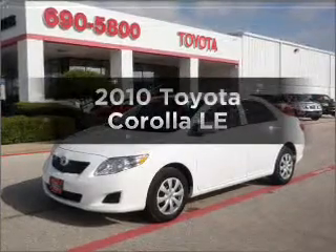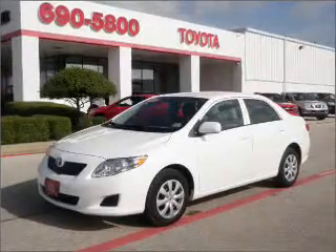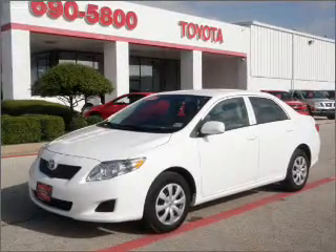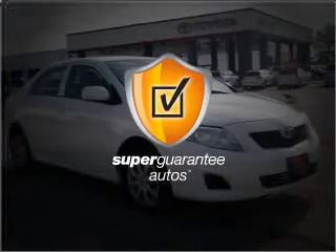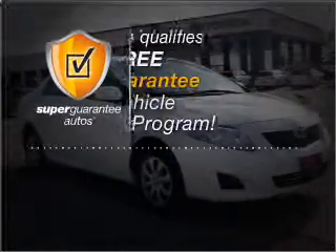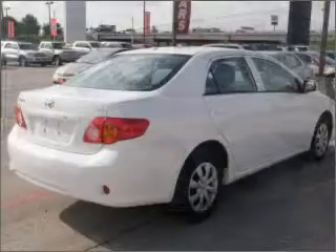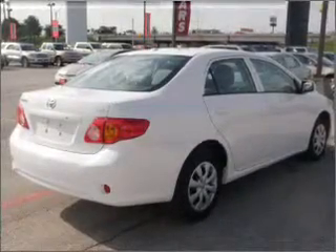Introducing the 2010 Toyota Corolla. This is the set of wheels you've been looking for, with an efficient 4-cylinder engine connected to a smooth-shifting automatic transmission. This vehicle qualifies for our free Super Guarantee Autos Vehicle Warranty Program. Buy a vehicle and get a free warranty from us, only at everycarlisted.com.